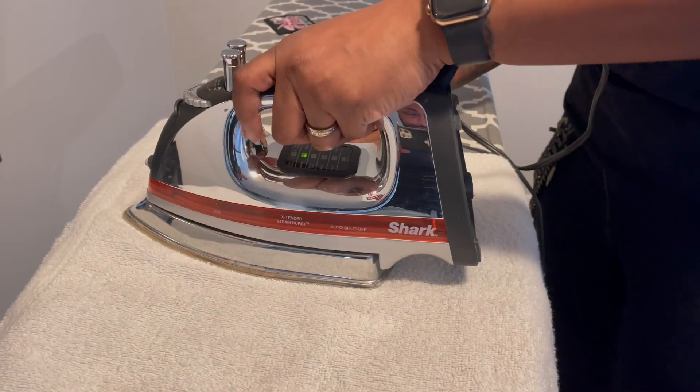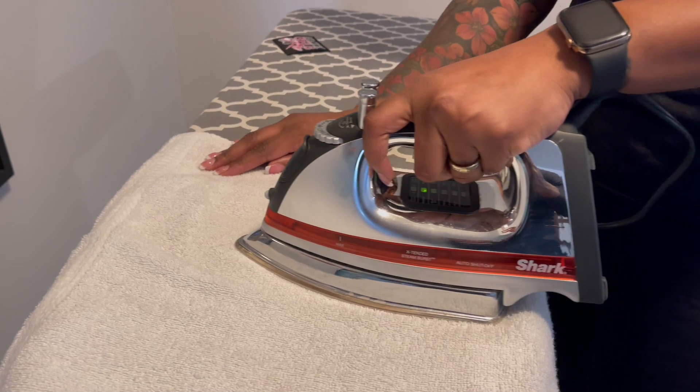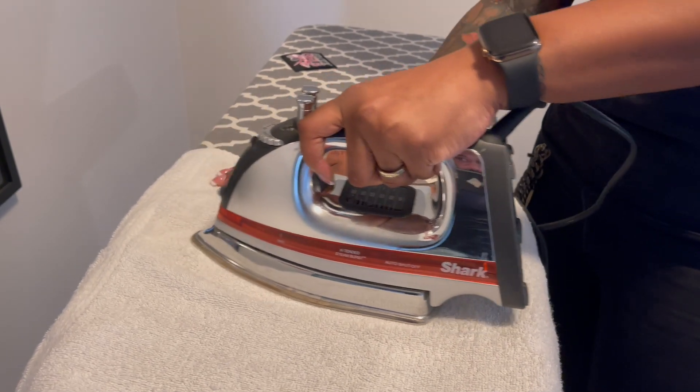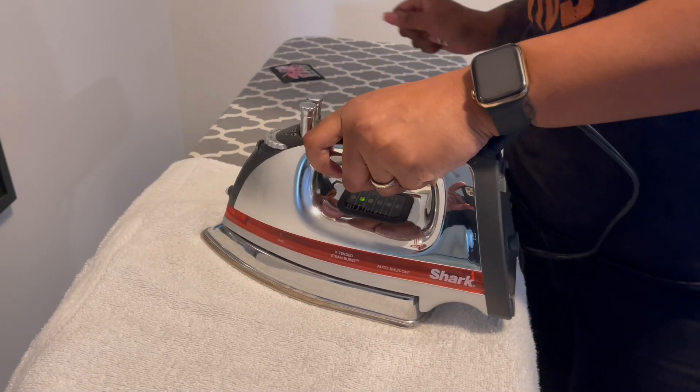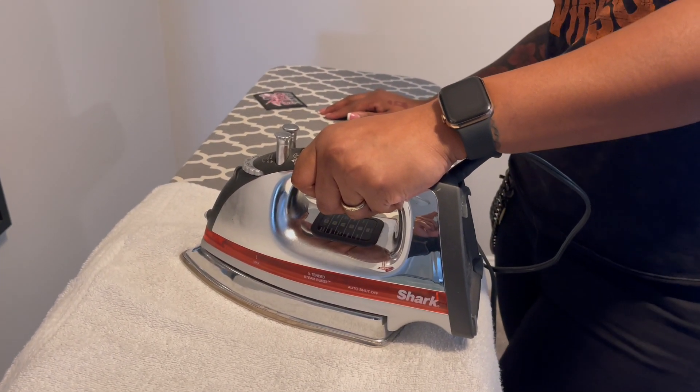We are supposed to hold the iron over the patches for about 45 seconds — just press down, don't move too much. You want to get direct heat on it.